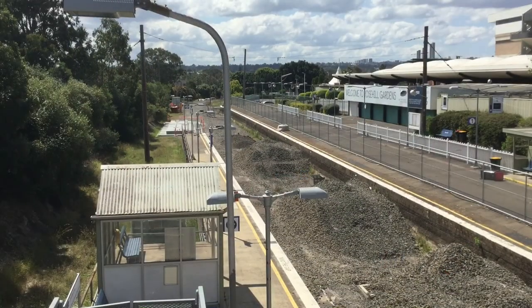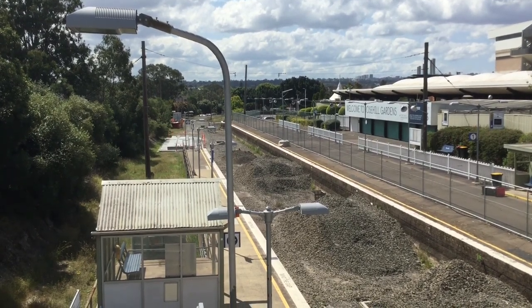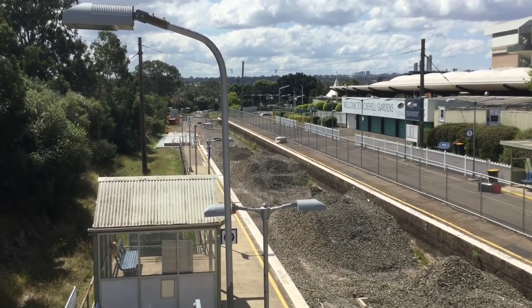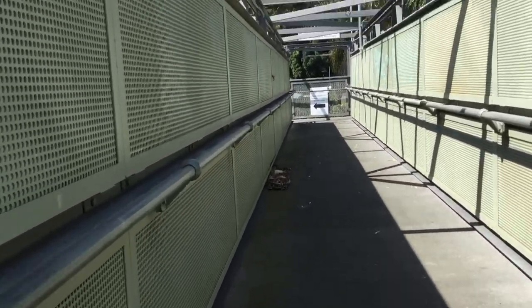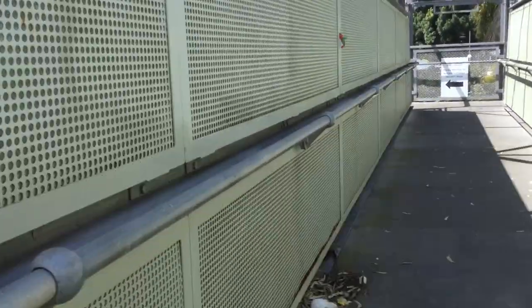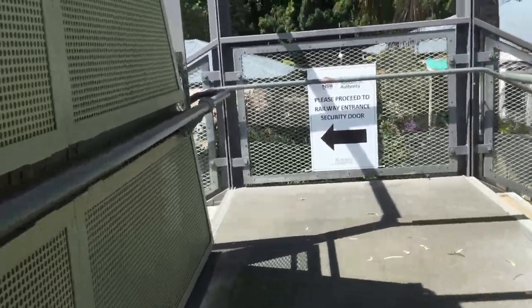This is Rose Hill Station at the Rose Hill Racecourse. It doesn't have as much left as Dundas — it's actually pretty similar to what's left of Rydalmere. But yeah, this is Racecourse. The footbridge is still accessible from a car park, and sadly the platforms are closed at the moment, probably forever.